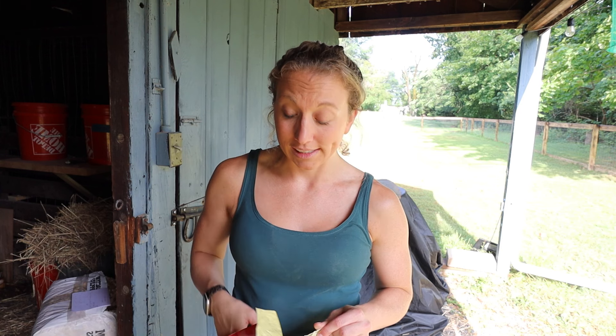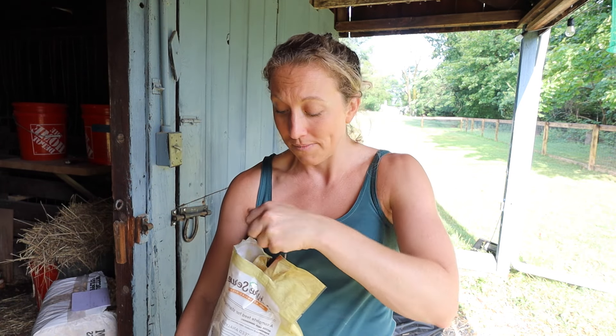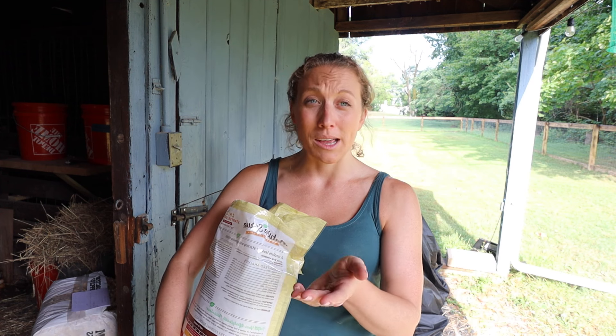I definitely suggest when you are giving any of your chicks — whether it be a turkey, quail, anything — you start off with a crumble. Most chick foods are going to be a crumble option, and you can see it's nice, small, and crumbly. This is best because they have such small mouths and they're really not going to be able to use a bigger type of food. I definitely suggest starting off with a crumble. We'll add this free and unlimited as well — we don't time it, we just kind of fill it up throughout the day, every morning come in and make sure that their feed is filled up.